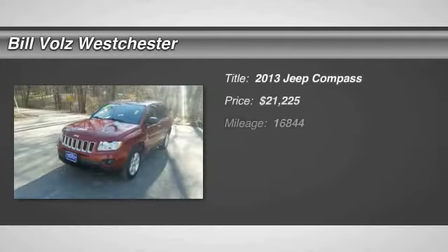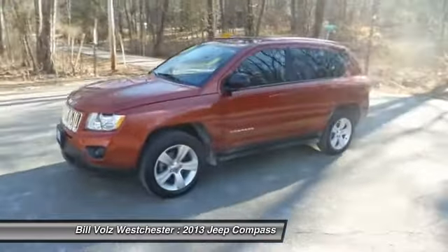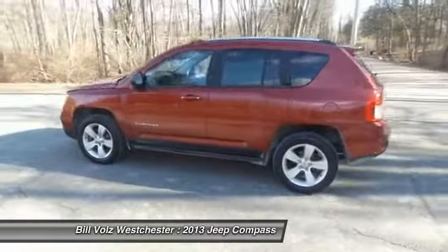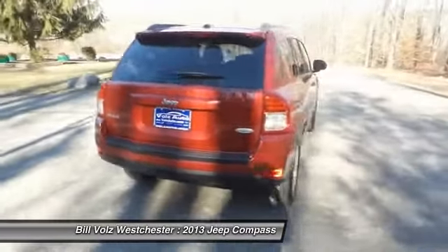The 2013 Jeep Compass has a solid, sophisticated 16-valve engine. It features electronic variable valve timing that continually changes the torque curve, bringing more versatility to the 165 peak pound-feet of torque and more capability to the 172 peak horsepower.